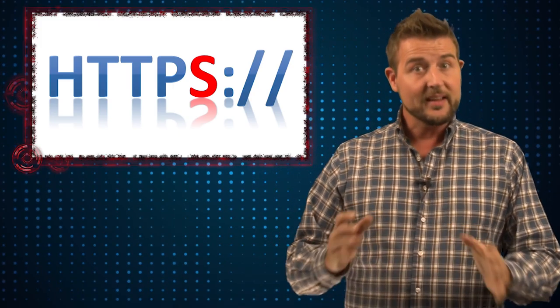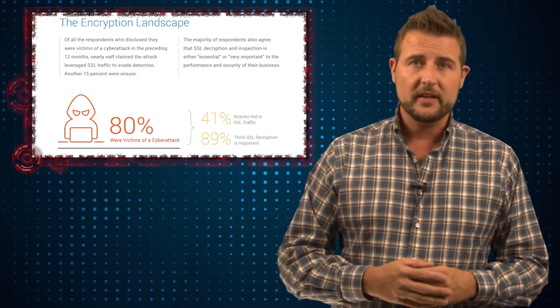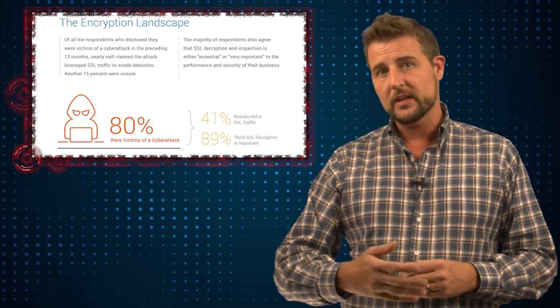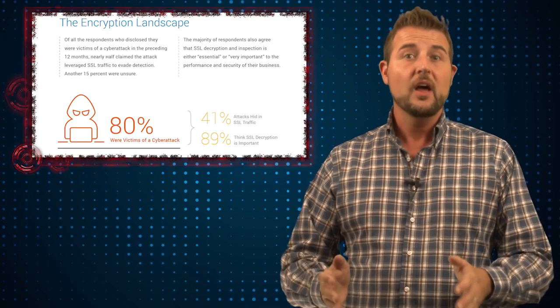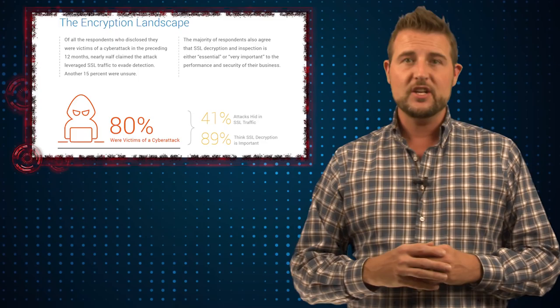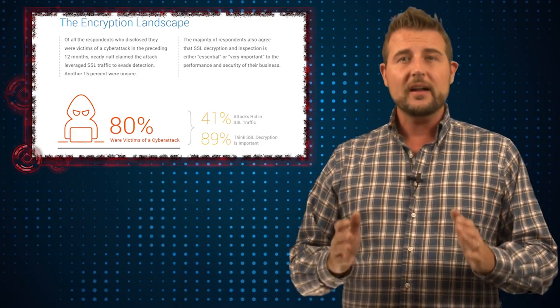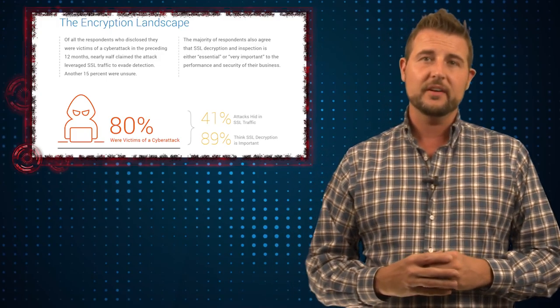That said, there is a little black cloud to the increased use of HTTPS, and that's essentially that bad guys use it too. A lot of attacks and malware use HTTPS as a command and control channel. In fact, the latest research study done between Poneman Institute and another security company has said 41% of the attacks out there are actually using HTTPS as a command and control or attack channel.